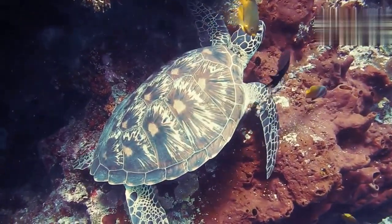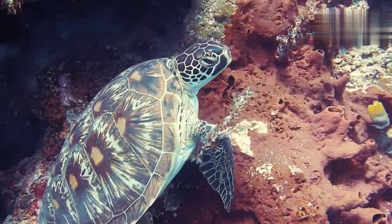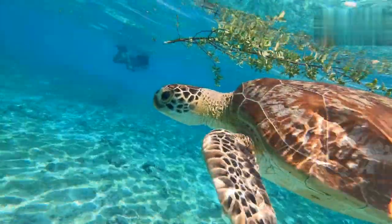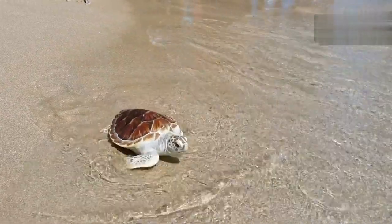Turtles are found on every continent except Antarctica, demonstrating their adaptability to a wide range of environments. They can be seen basking on rocks in the sun, swimming gracefully through clear waters, or burrowing in the sand to escape extreme temperatures.